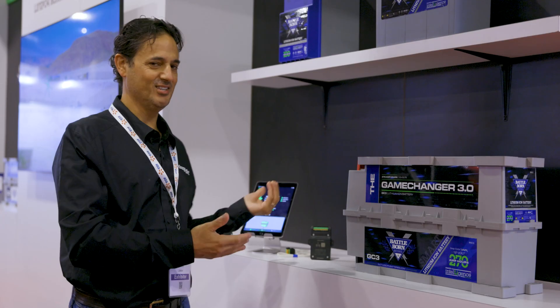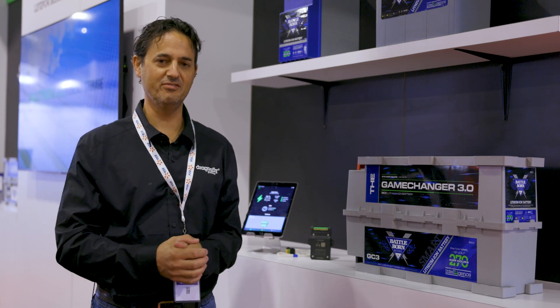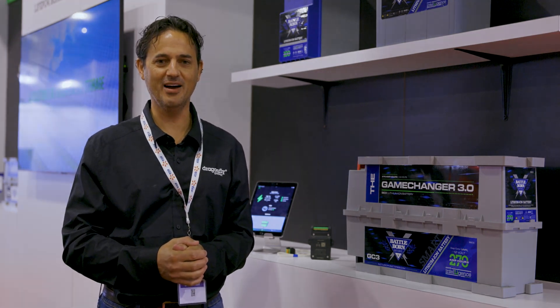So if you like data, this system is for you. Dragonfly Intelligence is one of the more exciting things we've been developing over the last couple of years at Dragonfly Energy.